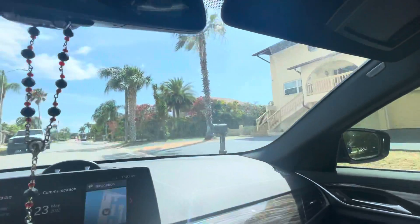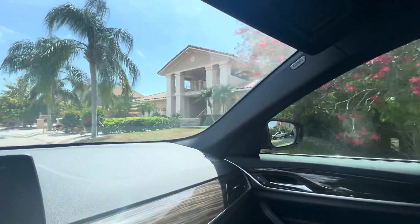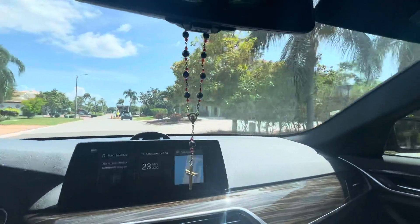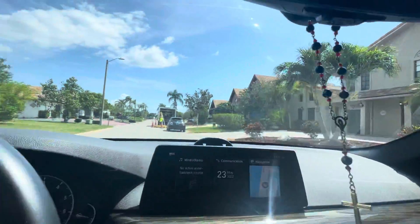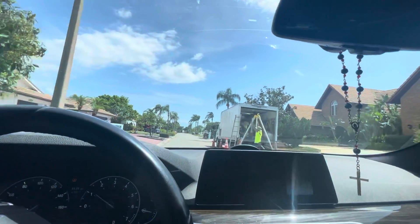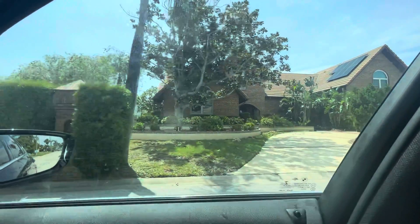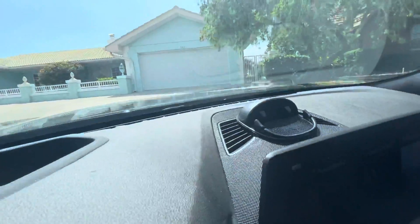All nice homes. I think we're pretty much going to have the ugliest home in here. All these are waterfronts. That's our neighboring house to the one we're thinking about moving into. This is it right here.